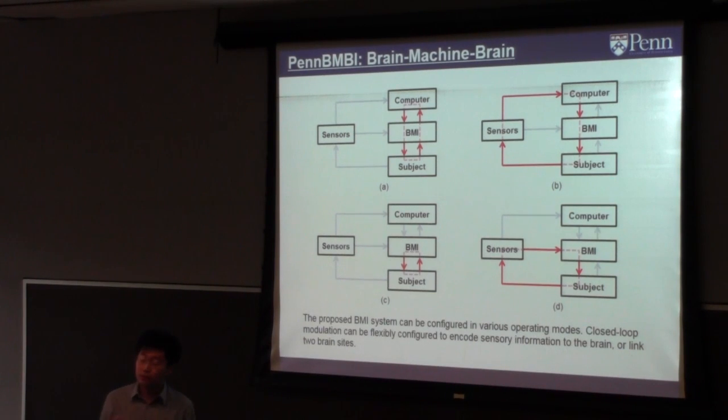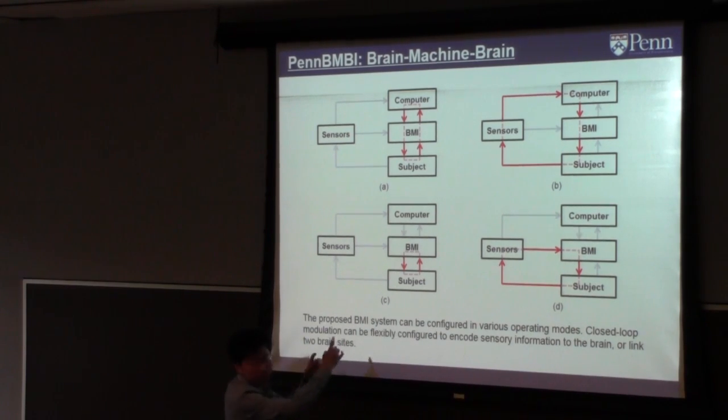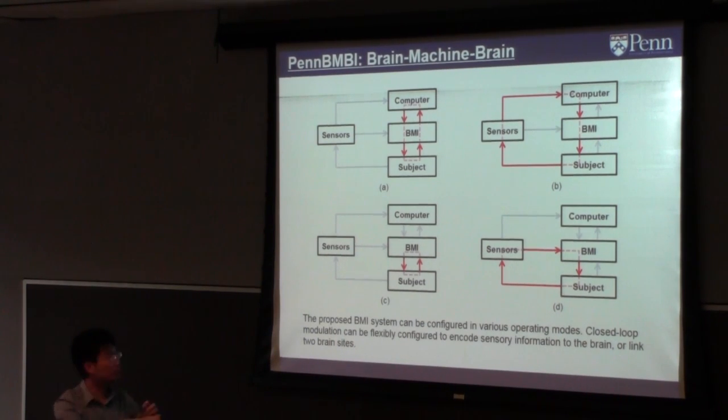Some of the easier computation can be done in the embedded system, and some needs to be streamed to the computer for heavier algorithms — depending on what latency you can tolerate. The system can be configured in different ways. In one configuration, the subject has the BMI device with a closed-loop running entirely inside the device. In other cases, we send data to a workstation computer that runs more complex analysis.